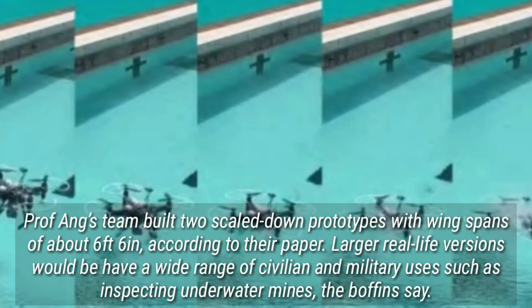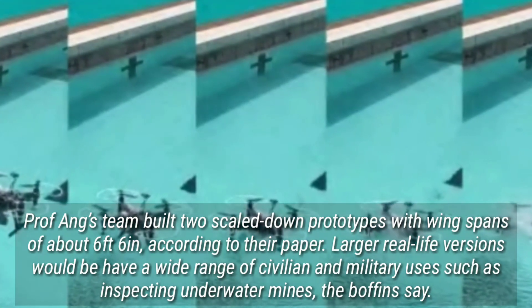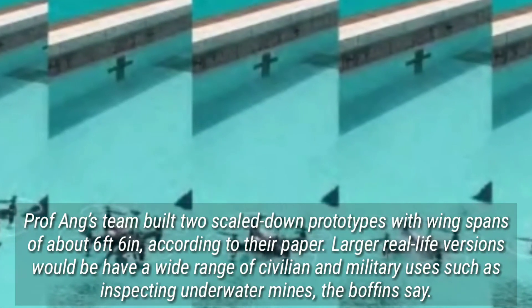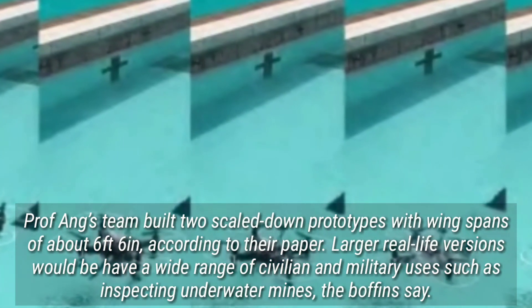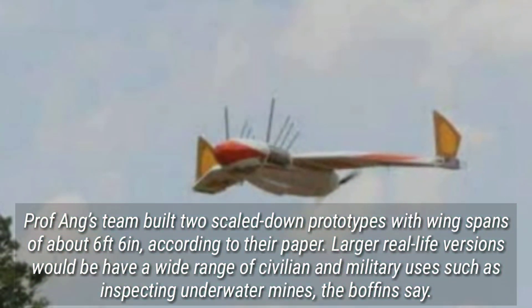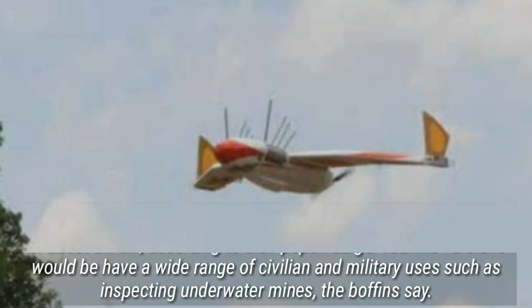Professor Aang's team built two scaled-down prototypes with wingspans of about 6 feet 6 inches, according to their paper. Larger real-life versions would have a wide range of civilian and military uses, such as inspecting underwater mines, the researchers say.